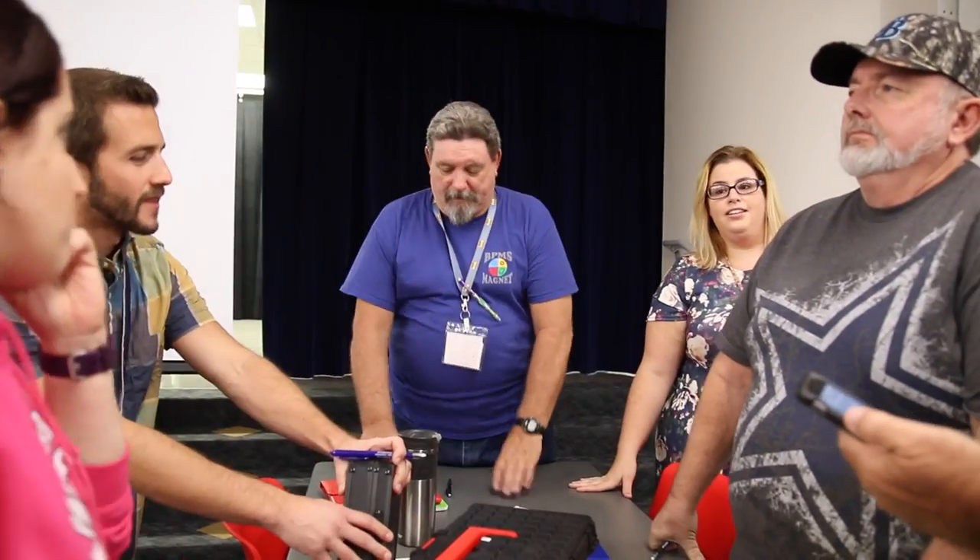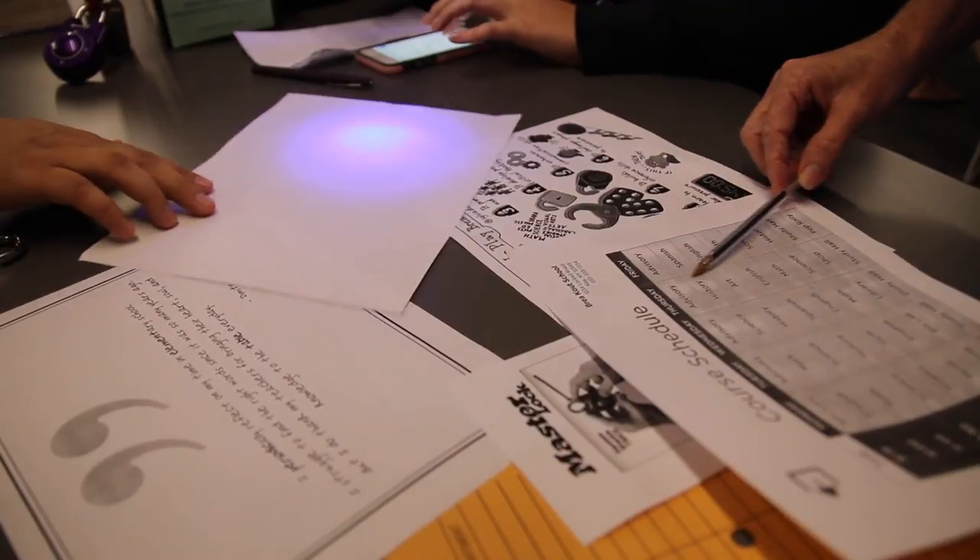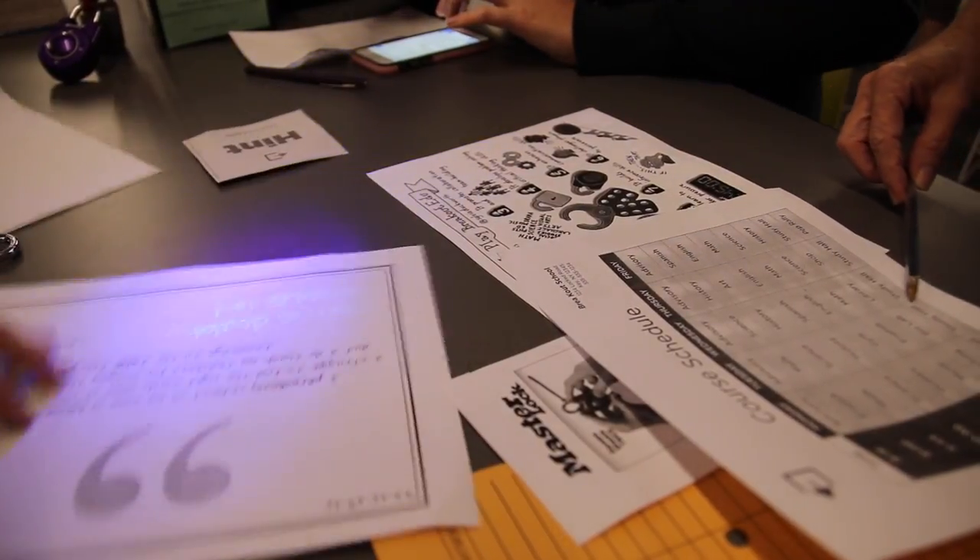It was funny to see some of them struggle. Some clues were right in front of their noses and they were thinking really hard about it, so that was fun to see. We tried not to make it too difficult so that they would have some fun and have success, but still find it a little bit challenging.